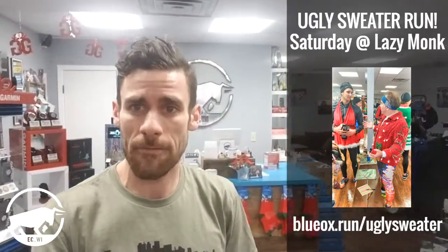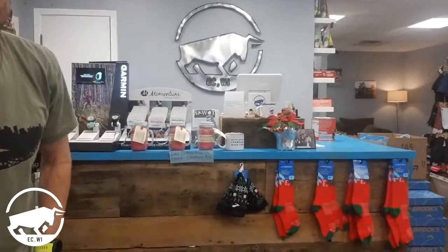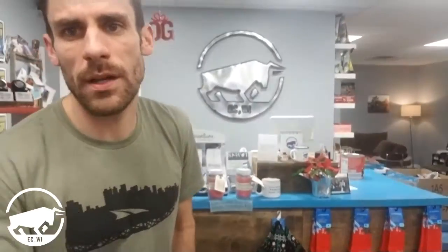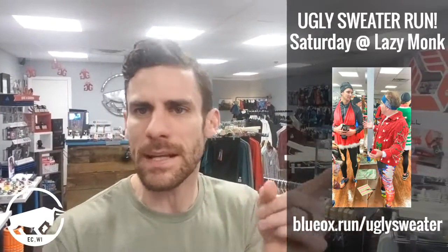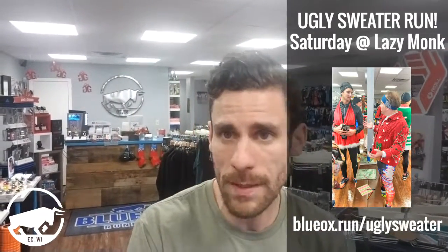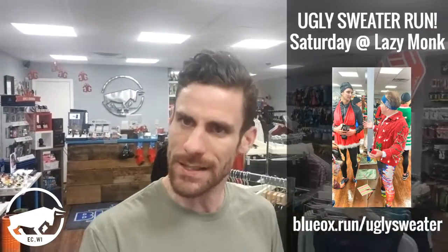So come down, have fun, wear your ugly sweater and ugly sweater socks and caps — we have a few left here. If you don't have what you're going to wear yet, go and get that ugly sweater. Come on in if you need any gloves and hats and we'll get you set up. Look for the event on Facebook — that's the best way to get information. We have the map already posted there. Blueox.run slash ugly sweater.